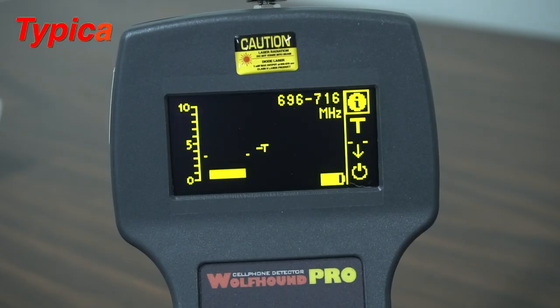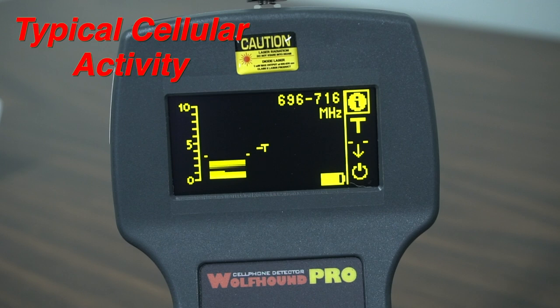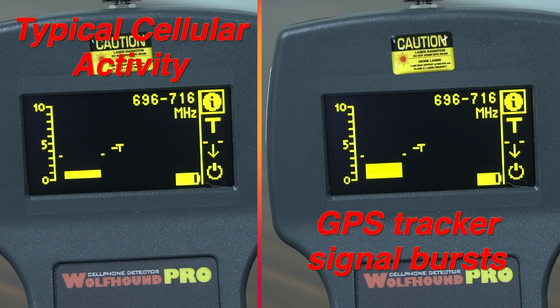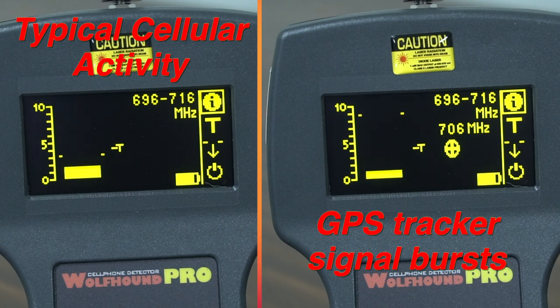Also take note of the regular cellular data signals when they occasionally appear on the Wolfram Pro as longer, more frequent but sporadic bursts, compared to the short, regular bursts from a GPS tracker. These details and observations can save you a lot of time while you're out in the field.